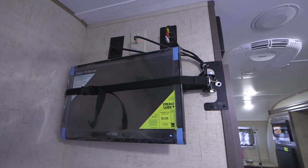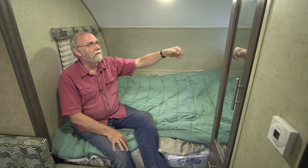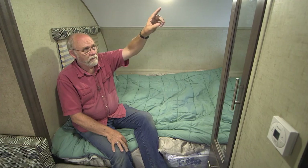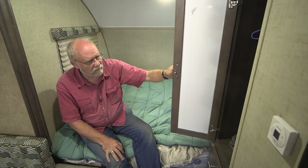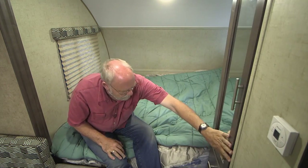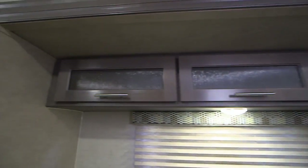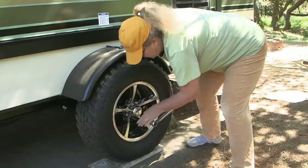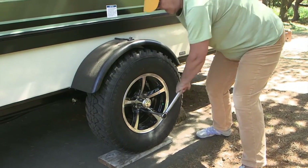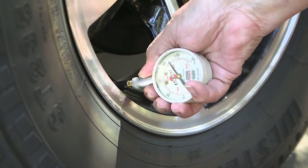The television is on a mount, so you can swing it around to watch it from the dinette area or move it back and watch it from the bed area. This is also adjacent to the stereo. Next to the bed, there's a nice hanging wardrobe for shirts and things, which tops another set of three storage drawers. There's a surprising amount of storage in here, and there's also storage overhead above the dinette. Before we leave camp and hit the road, our pre-departure safety checks include wheel lug nut torque and tire pressure — both important for safe towing.